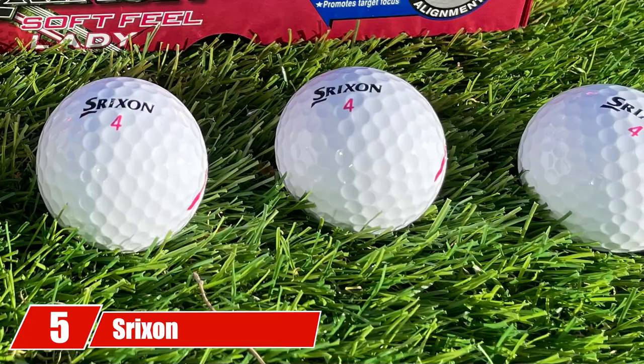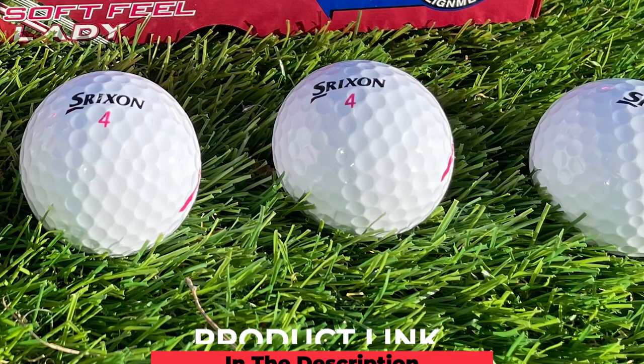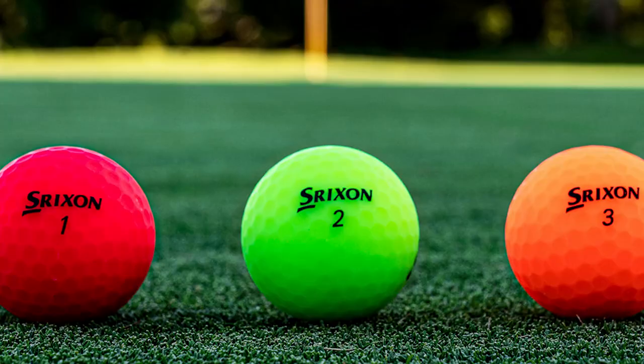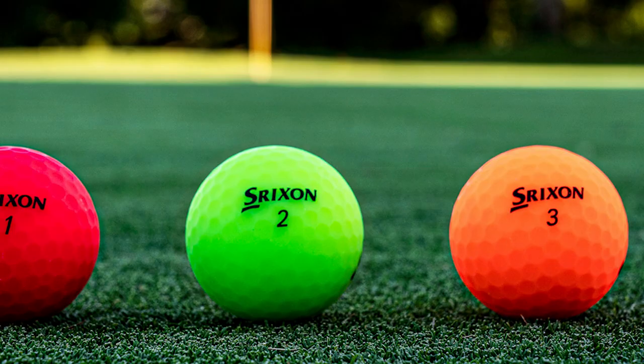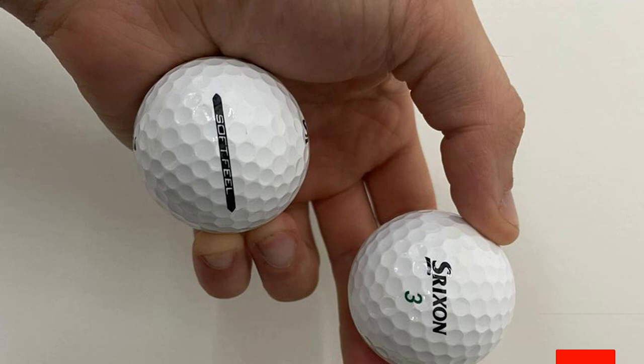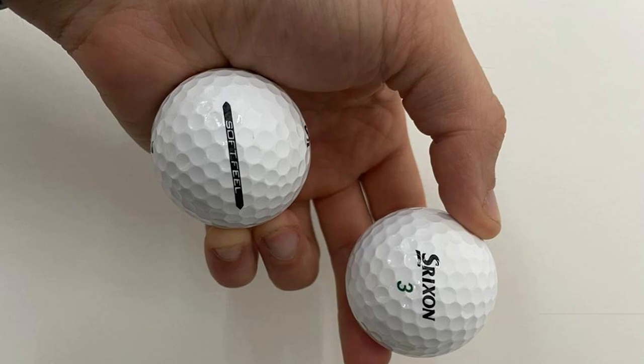The number five position is held by the Srixon Soft Feel golf balls. The core of this golf ball is made with Srixon's one-of-a-kind FastLayer technology. Senior golfers will enjoy how nicely this ball comes off the clubface and the way it flies high and straight. To increase distance off the tee, Srixon designed these balls with a 338 Speed Dimple pattern. The soft outer shell makes the ball react very well on the putting surface, and the thick alignment line is very helpful for lining up putts.